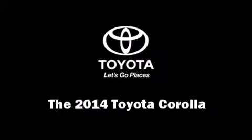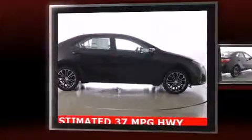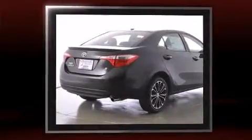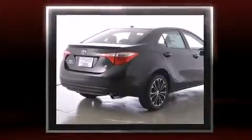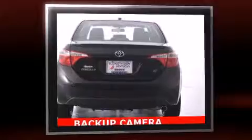Come test drive this 2014 Toyota Corolla. This four-door, five-passenger sedan stands out among competitors in its class. It features a continuously variable transmission, front-wheel drive, and a 1.8-liter four-cylinder engine.